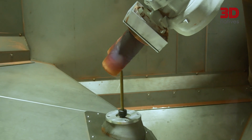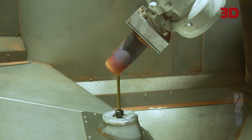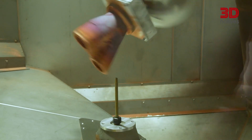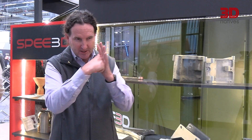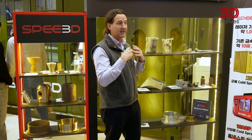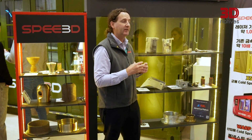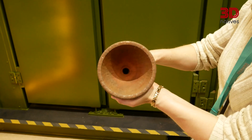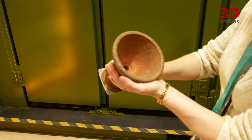The technology we use accelerates metal powders to supersonic speeds — think of a thousand metres a second. We fire those metal particles and when they hit a surface, they stick. Think of it like when you're driving and you hit a grasshopper and it goes splat and it sticks — we're doing that with metal powder. If you capture them in the right spots, you can build parts. The process is fast, low cost.